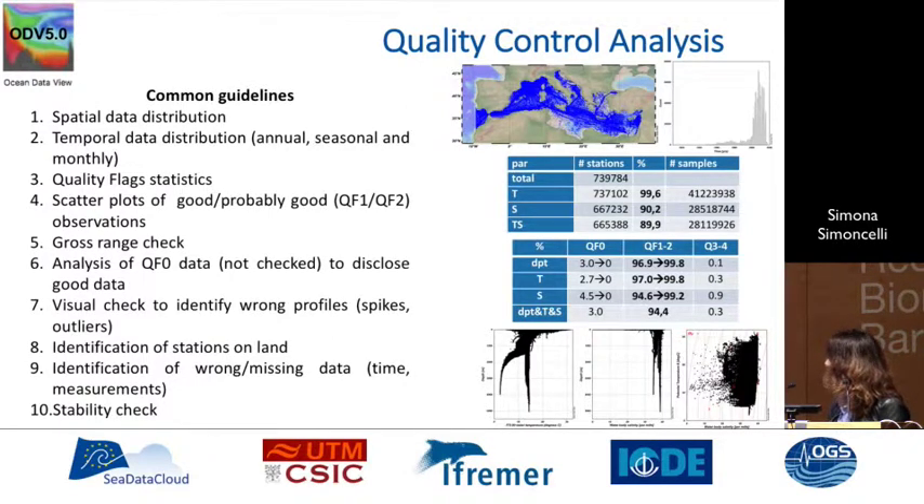We look at spatial data distribution, temporal data distribution, quality flag statistics, scatter plots, and gross range checks. We analyze data that has not been checked in the primary quality control at the data center level, and then we do visual checks in order to identify spikes, outliers, stations on land, and wrong or missing data within the measurements.